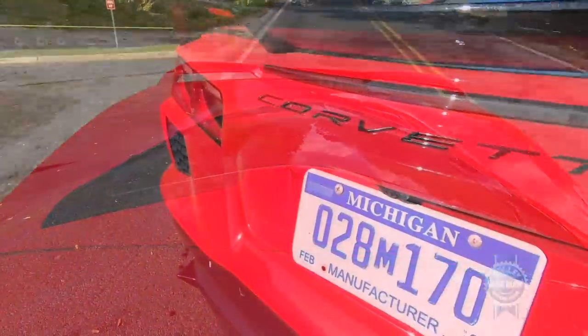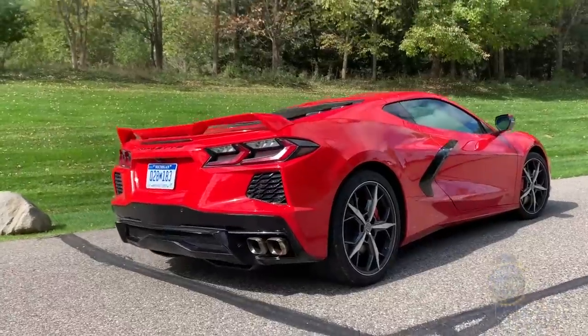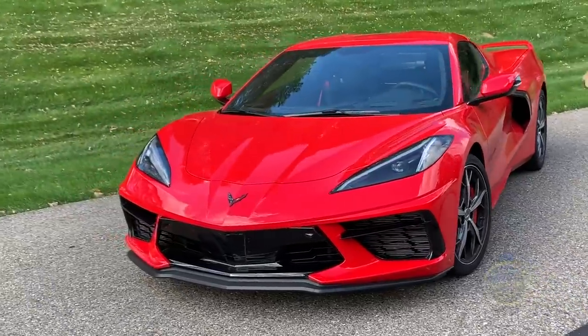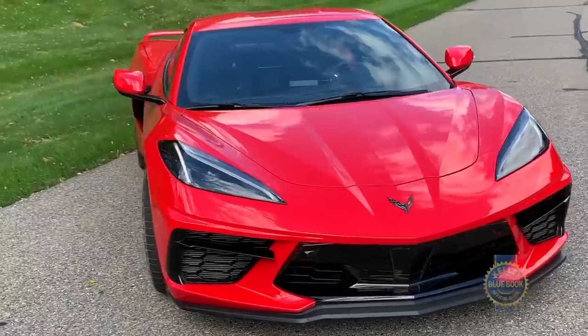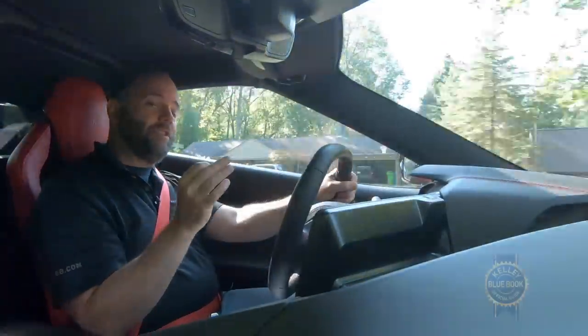To get those numbers you have to spring for the Z51 performance package, which includes summer tires, larger brakes, an electronic rear differential, and a performance exhaust system. But with a base price of $60,000, an extra five thousand dollars for the Z51 package seems quite reasonable given those performance numbers.